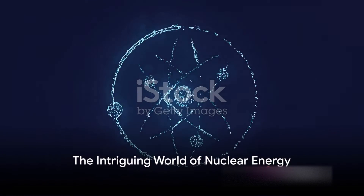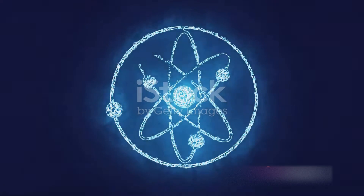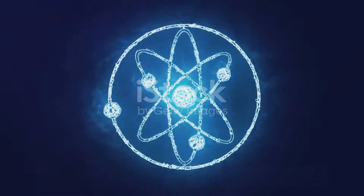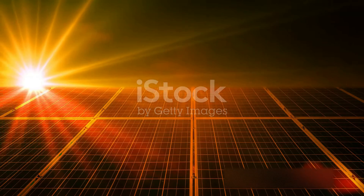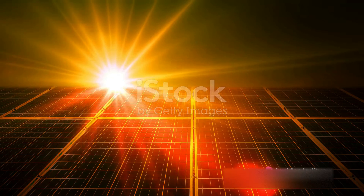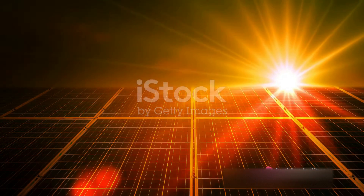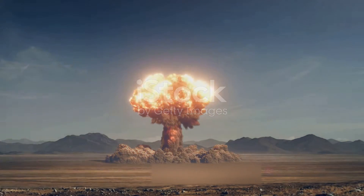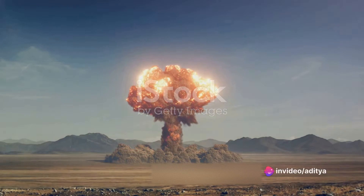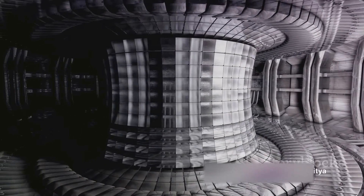Ever wondered about the immense power harnessed within the nucleus of an atom, and how it can be both a source of incredible energy and potential destruction? This power, harnessed in the form of nuclear energy, is at the heart of both life-giving processes like the sun's heat and light, and some of humanity's most destructive weapons. One of these is the hydrogen bomb, a unique type of nuclear weapon that combines the processes of fission and fusion. Today, we delve into the workings of a hydrogen bomb, a marvel of nuclear fusion.